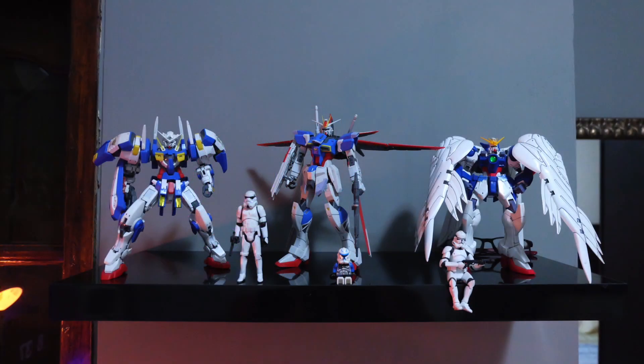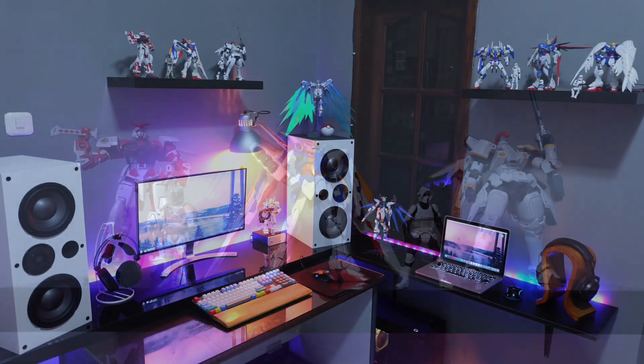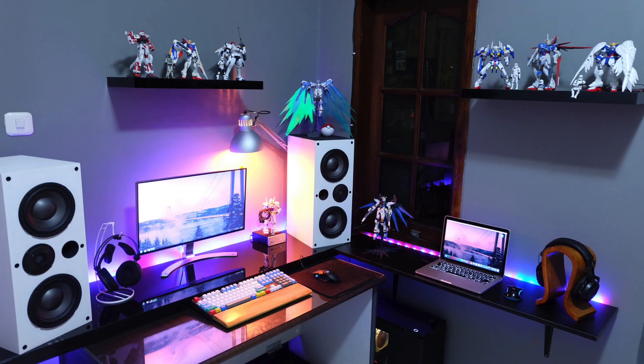If you're a Gundam fan you could really appreciate that. He's also got some Star Wars figures, and I love when people take hobbies and integrate them with their setup — I'm just a big fan of when they do that. This one is nice and colorful but still simple, and I'm definitely liking it.